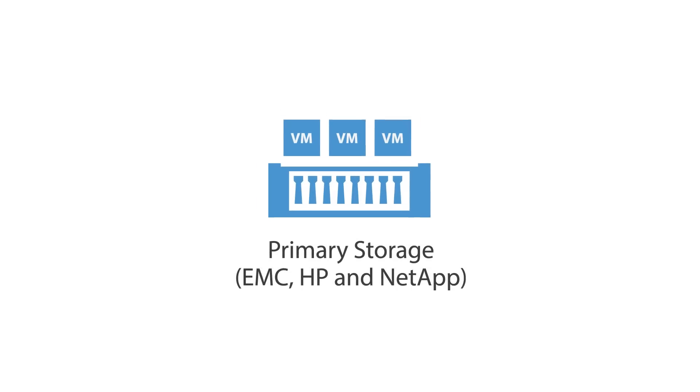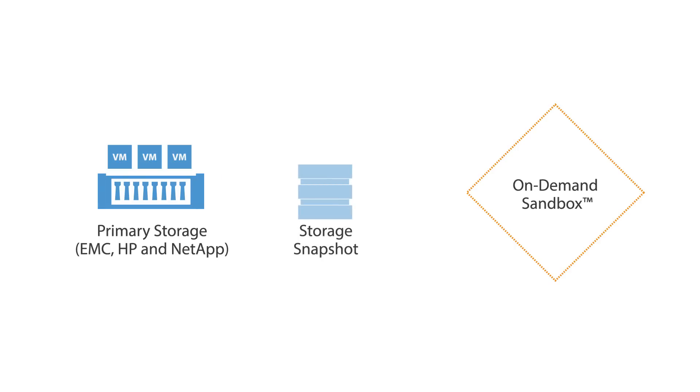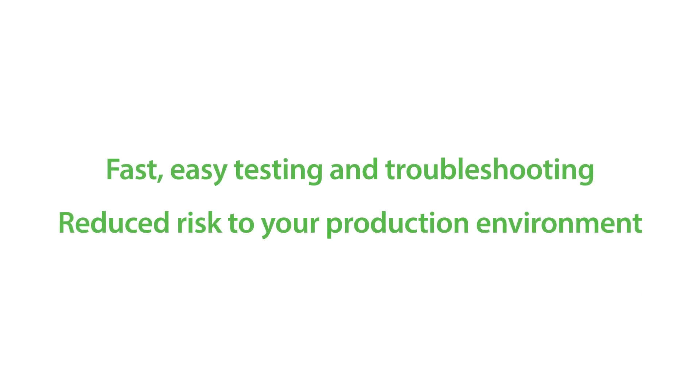Want more ways to leverage your storage investments? With EMC, HP, and NetApp storage, you'll be able to create an on-demand sandbox for storage snapshots, allowing you to leverage your data to create isolated copies of your production environment in just a few clicks, for fast, easy testing and troubleshooting, and reduced risk to your production environment.